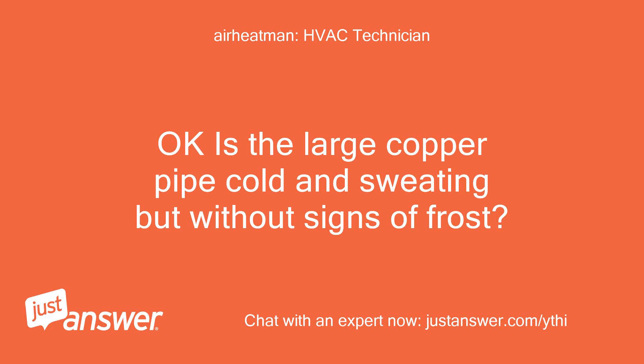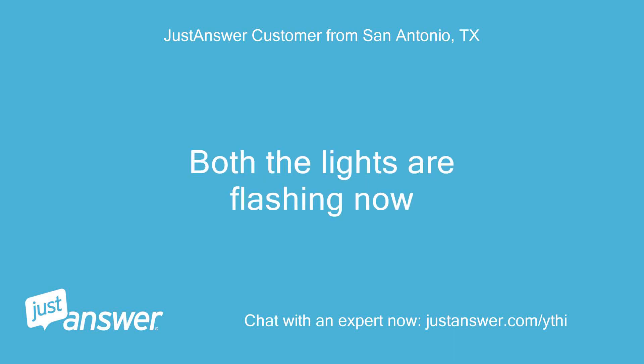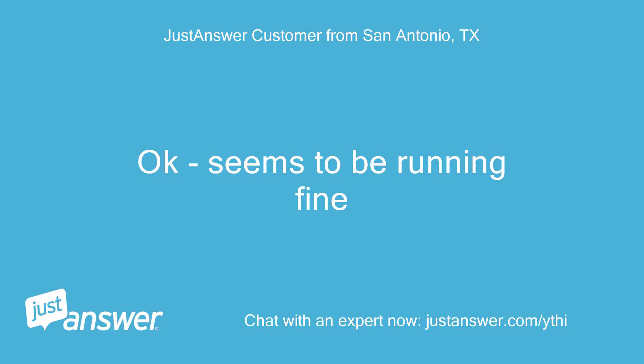Is the large copper pipe cold and sweating but without signs of frost? Sweating — no signs of frost. Both the lights are flashing now. That is normal. Okay, seems to be running fine.